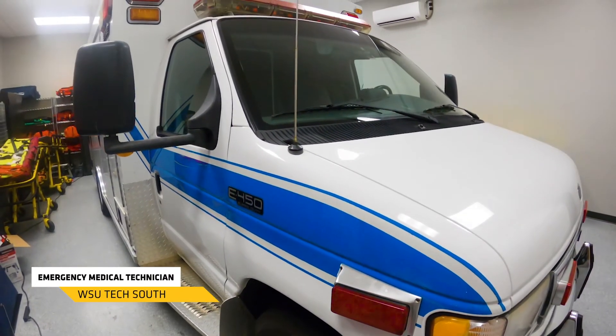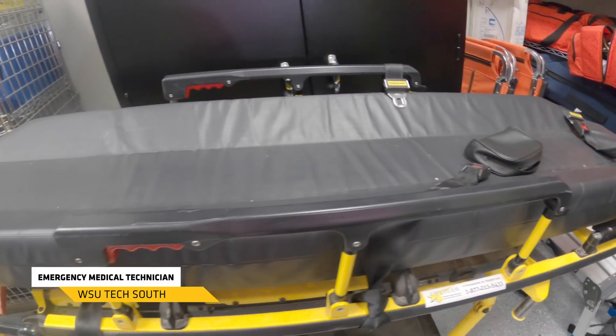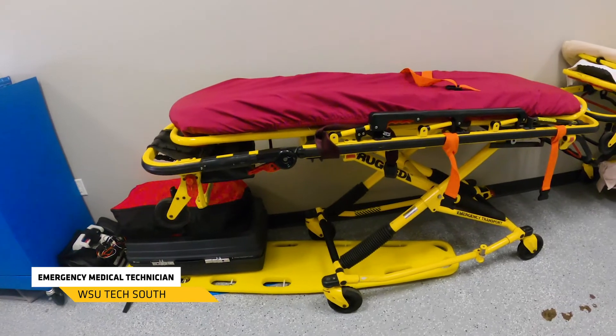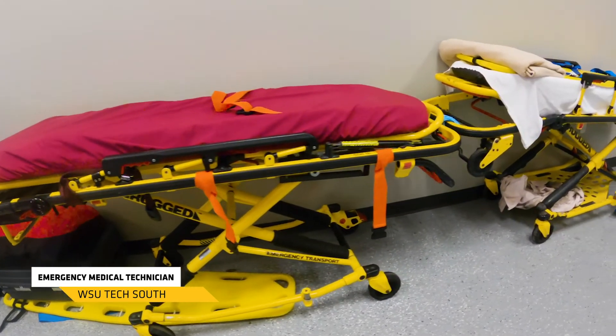This is our emergency medical technician program. As an EMT, it takes 16 weeks to get trained to work as an EMT. This program has partnerships with Hutchinson Community College and their EMS emergency medical responders program, and that program you can start with us and then transfer up to HCC.